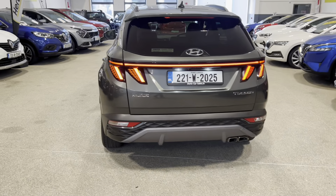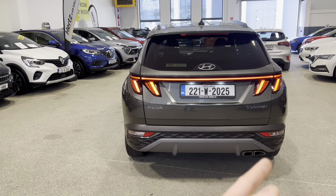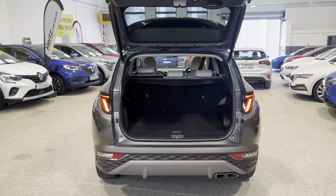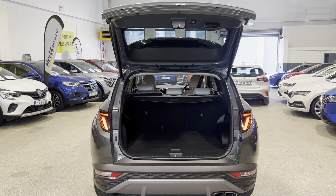Lovely rear LED daytime lights, sensors on the back of the vehicle, and a reverse camera just located up behind the ridge here. There's also an electric tailgate on this vehicle.